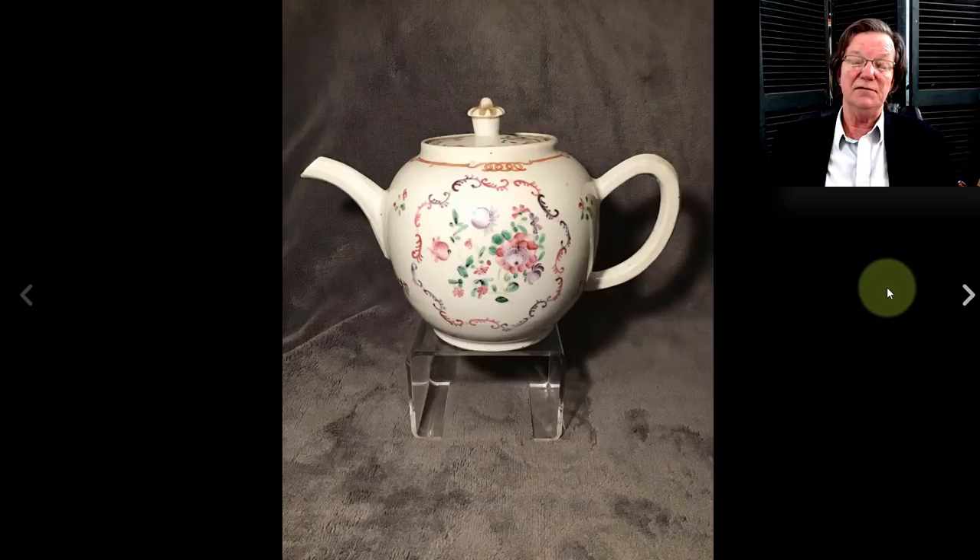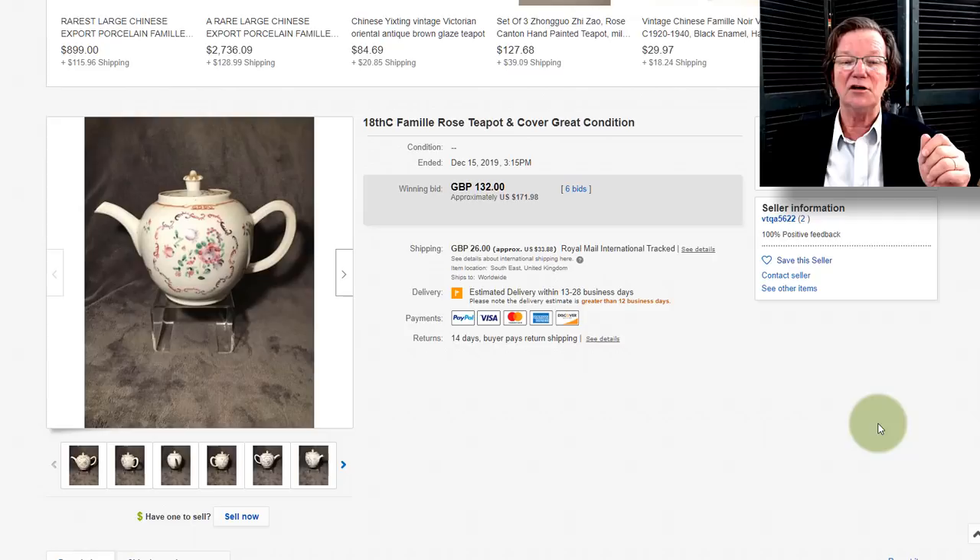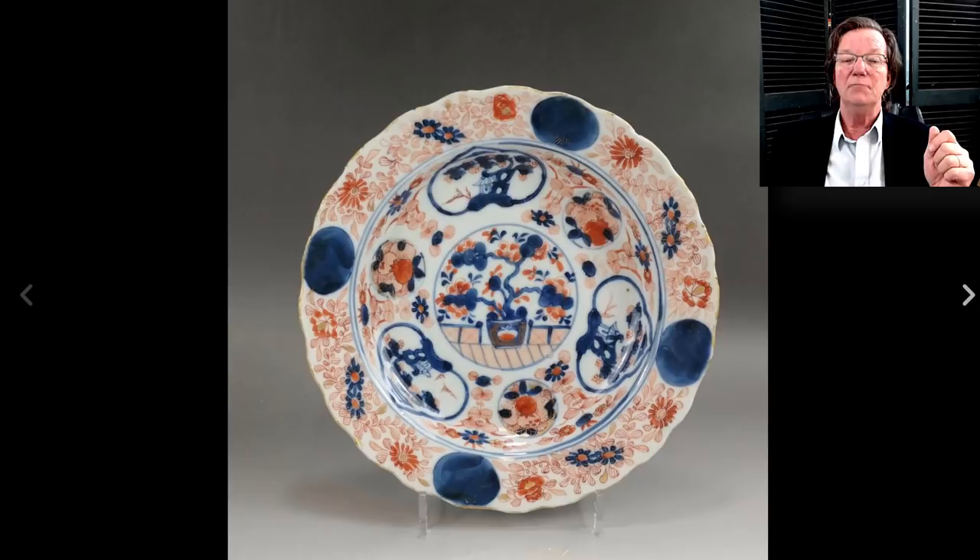Then on to this — a nifty buy of the week. A Chinese export teapot in a stock pattern used around 1790 to about 1820. You find these periodically; they also did plates in this pattern. The form of the pot was quite well done — a nicely done thing with a recessed cover, and I like the shape of it. And look at this — $171. That was a good buy for someone.